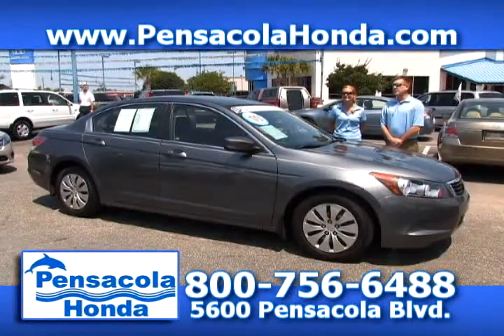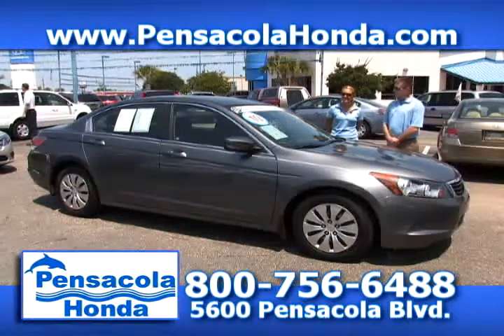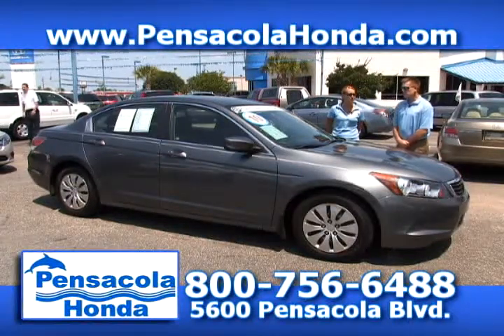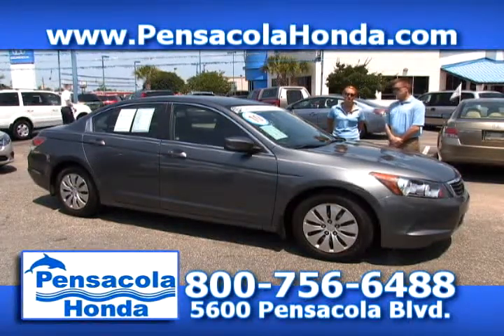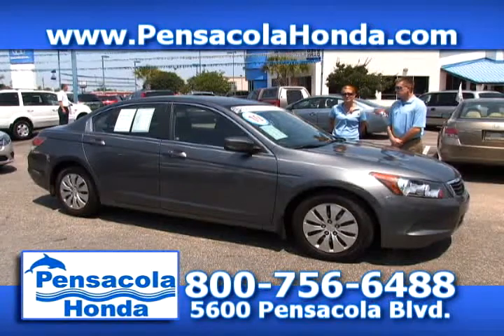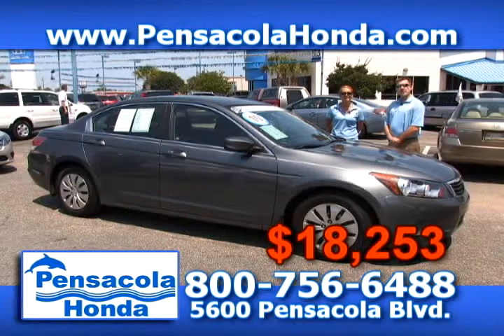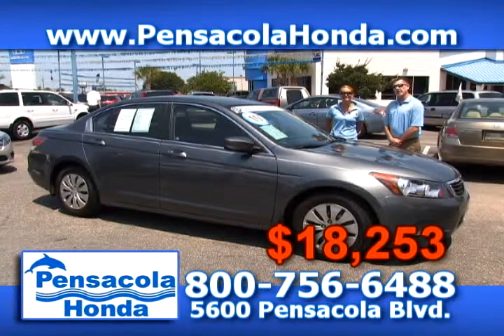This is a 2010 Honda Accord — the LX model. It's going to give you cruise control, keyless entry, all the power window and door options, and great fuel economy — it's a four-cylinder. This one has 32,000 miles on it and we have it priced at $18,253. Come see us today at Pensacola Honda.